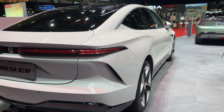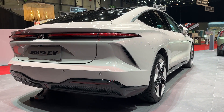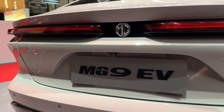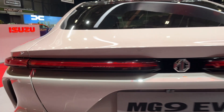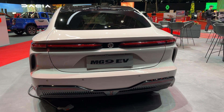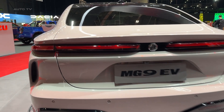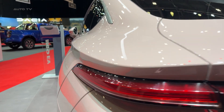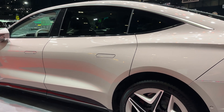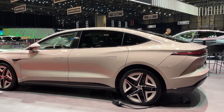Let's start with that exterior design, because this is where the MG9 immediately sets itself apart from the sea of generic electric sedans flooding the market. The liftback silhouette strikes that perfect balance between practicality and sportiness that so many manufacturers struggle to achieve. Those sleek LED headlights aren't just for show — they're part of an aerodynamic package that helps deliver that incredible 702-kilometer range.